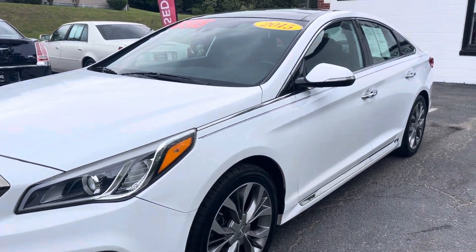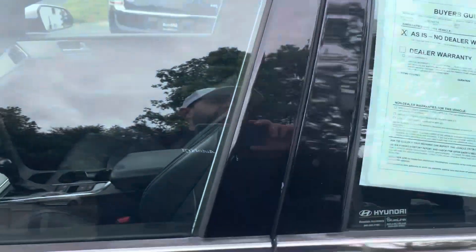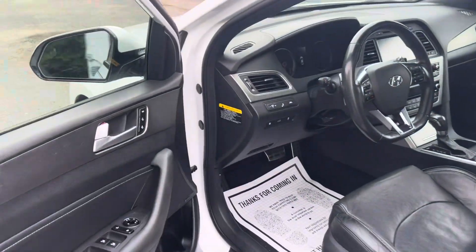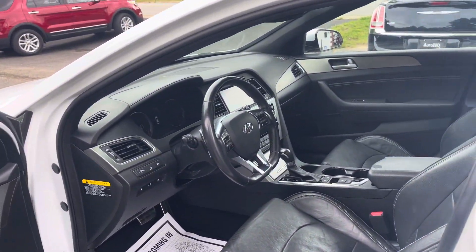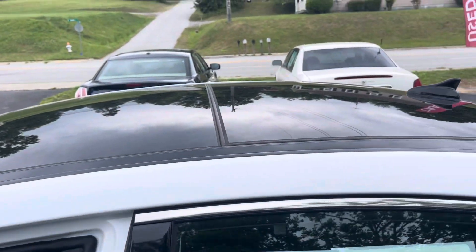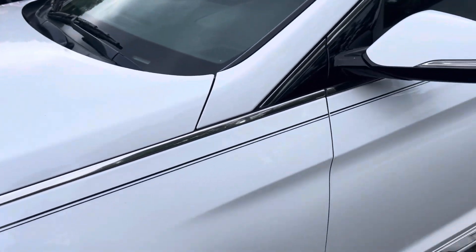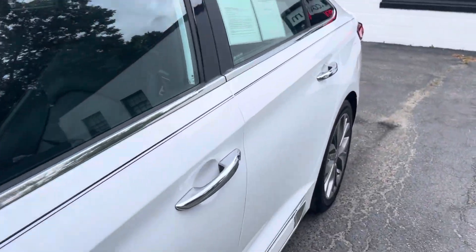Take a look at this beautiful 2015 Hyundai Sonata. This thing is super nice — 118,000 miles. This is the limited model with the 2.0 liter engine, so it's going to be great on gas. You do have the dual pane sunroof up here. It's got the white exterior with the chrome trim down the side with the black roof. Looks really sharp.